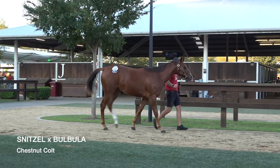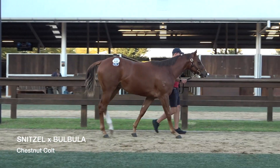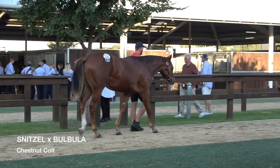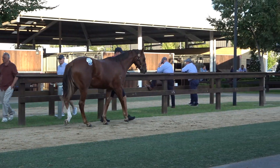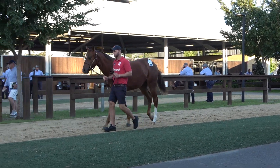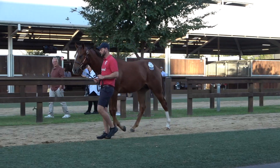Hey everybody. Lot 446 from Sydney Easter — our beautiful Victorian Super Vobus Good Schnitzel Colt. 8th of November foal. Have a look at him: very forward, very mature, very up in the wither, very good mover.